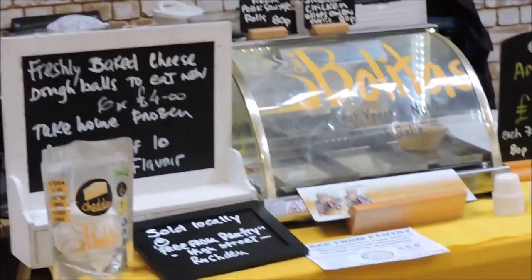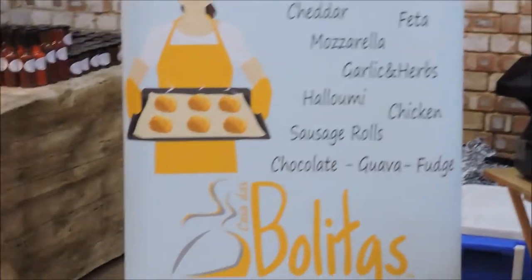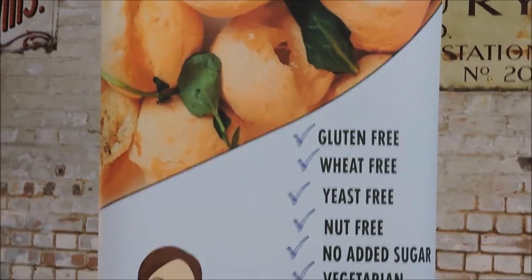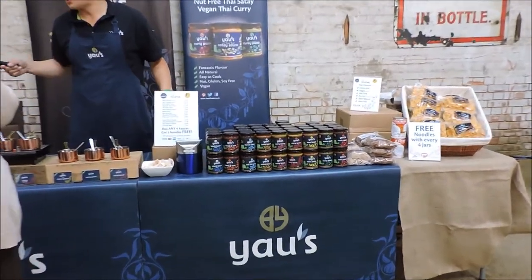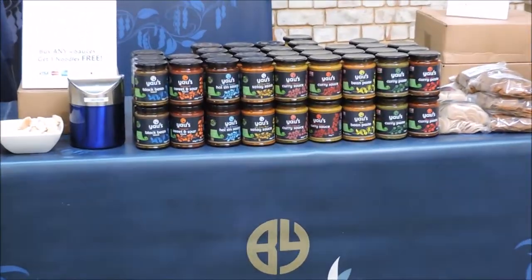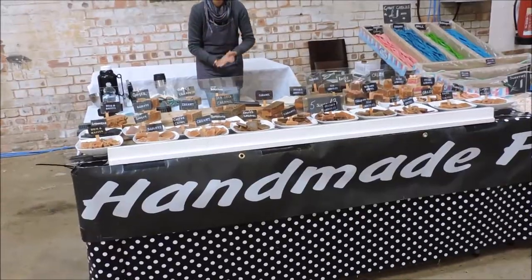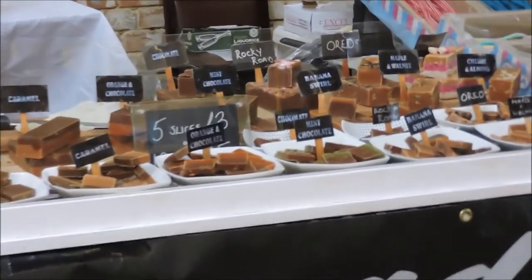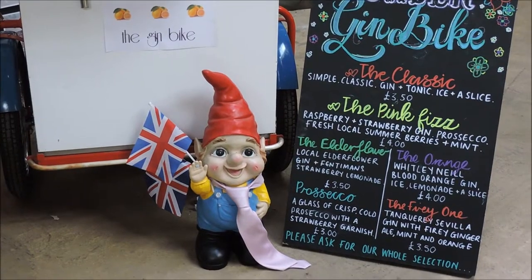Here we have freshly baked cheese balls — they call them bolitas. They're vegetarian, no sugar, nut free, yeast free, wheat free, gluten free — everything free. And this is yaf, if that's the way you pronounce it — it's a paste, basically like a curry paste. And then here we have the handmade fudge, which was really, really nice.